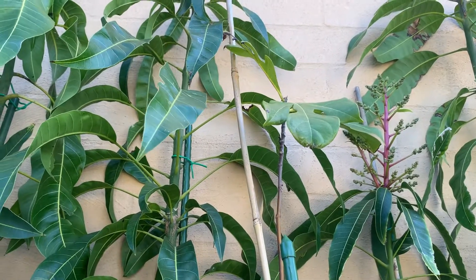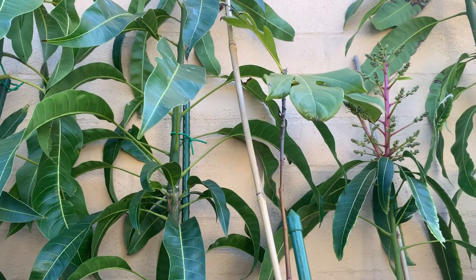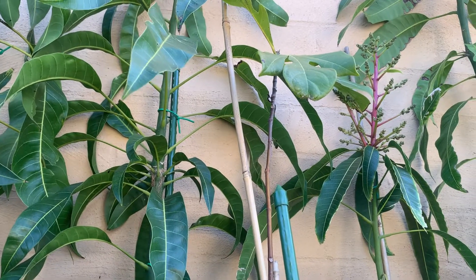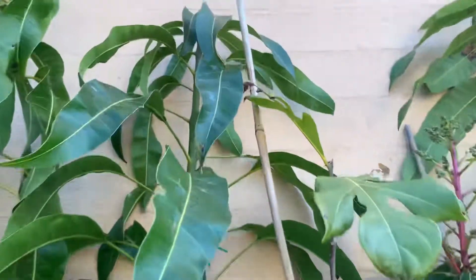I put the jackfruit in there to keep it nice and warm through winter and protect it against the brick wall. It has survived, which is fabulous, because that's my first and only one. I just bought it to see how it goes, and it's going quite well.